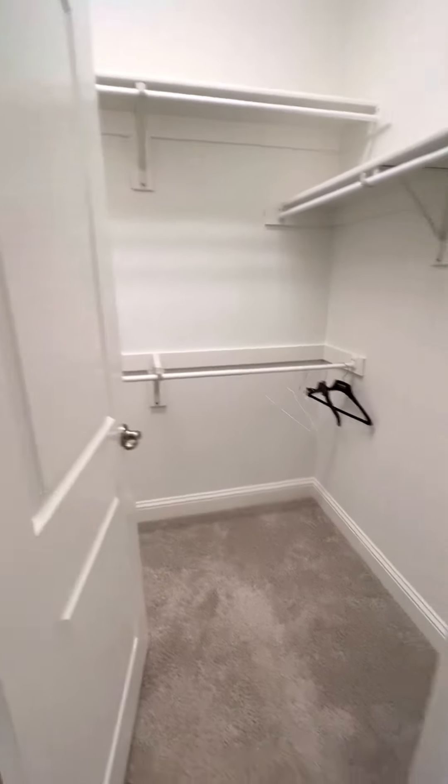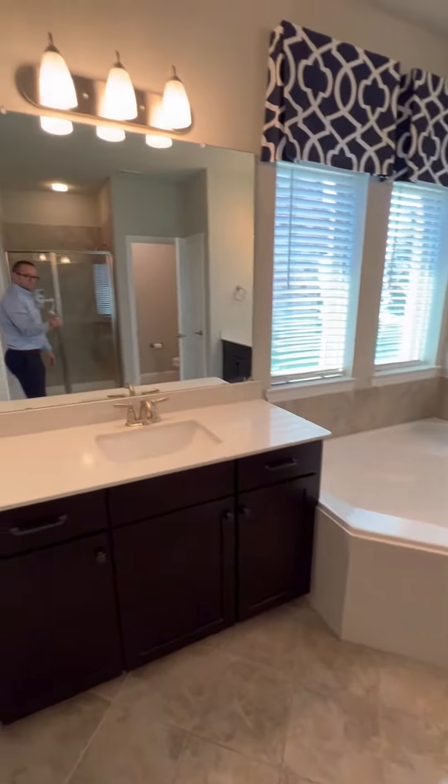The large downstairs master features his and hers closets that are separate from a bathroom that features his and hers vanities.